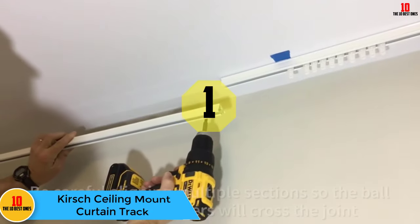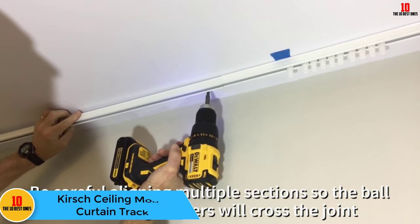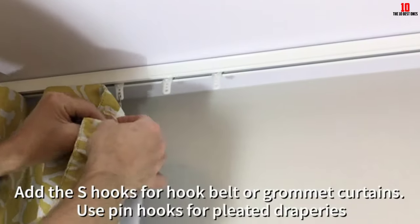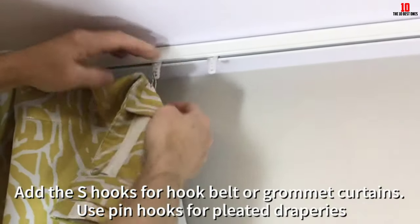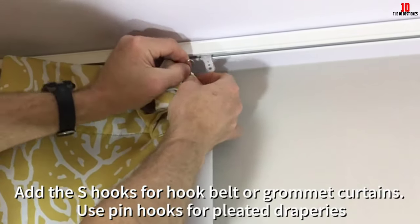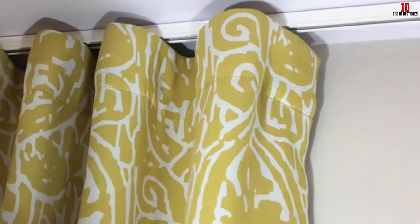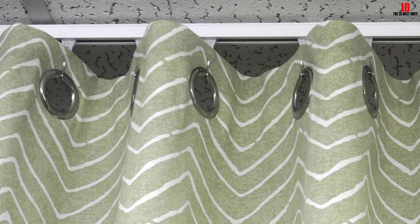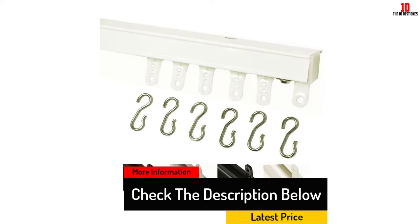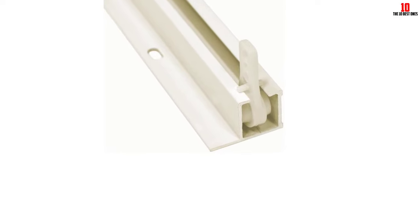And finally at number 1, we have the Kirsch Ceiling Mount Curtain Track. All you need is your hand to make sure the curtains over your window open and close — the operation on this curtain track is so simple a child could do it. Measuring 3/4 by 1 and 3/16 inches in size, this curtain track will not be obvious nor an eyesore. Plus, if you do not like white, this curtain track comes in 3 more colors. Made from aluminum, this lightweight but strong curtain track can be cut to size and installed quickly. The ball bearings inside make sure that the hooks slide quietly and efficiently. The lack of noise makes closing the curtains during someone's favorite program better to do. Everything you need to use this curtain track is inside its box, and for best results make sure to follow the instructions that come with it.